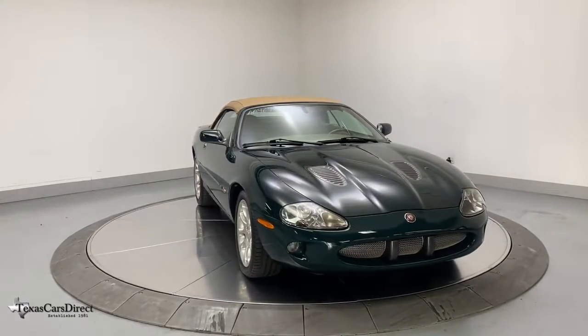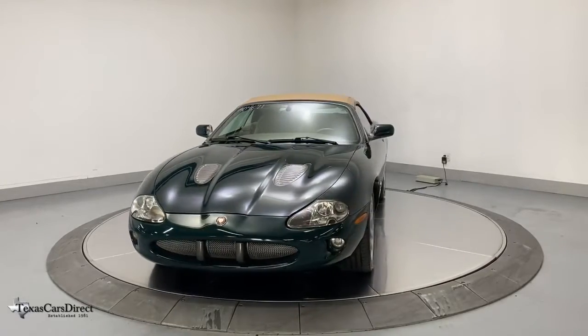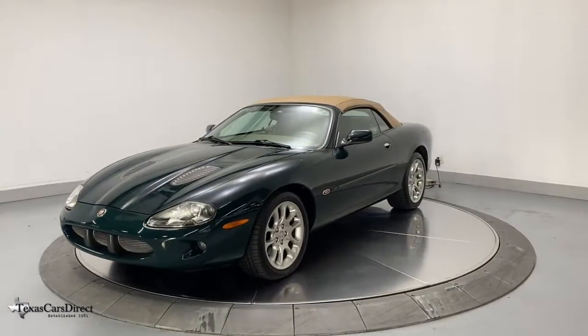Take a moment to check out the 2000 Jaguar XK. This vehicle is an outstanding buy with fewer than 90,000 miles on the odometer.